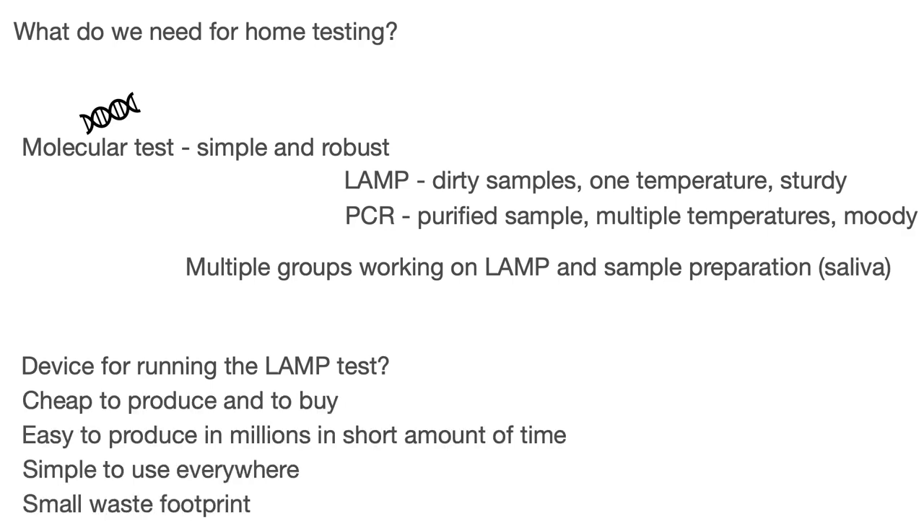Hypothetically, the best device here is one that is cheap — cheap to produce but also cheap to buy for the final user. It should be easy to produce in millions in a short amount of time. It should be simple to use everywhere — independently, whether you are in Europe, Africa, or in the middle of the desert, it should be usable. And as a bonus, we would also like to have a small waste footprint.